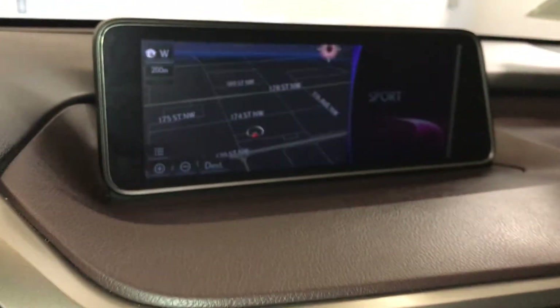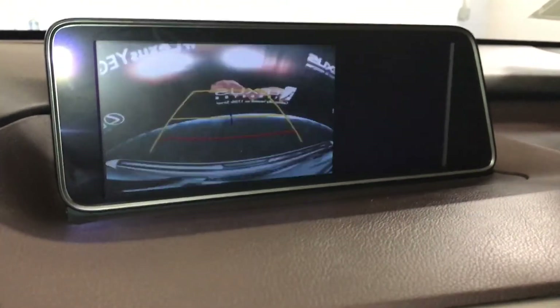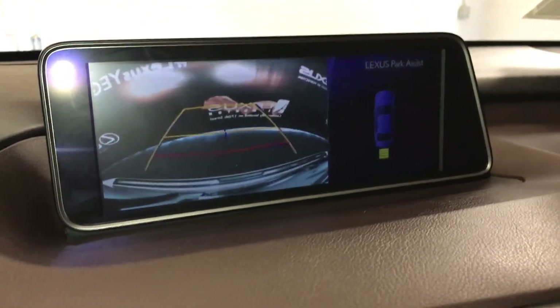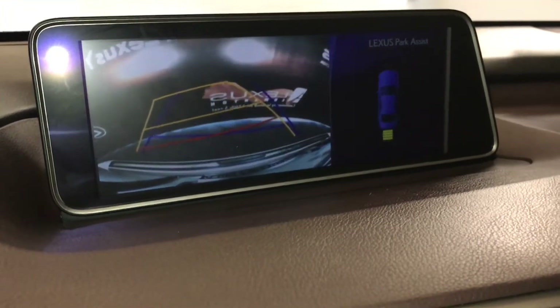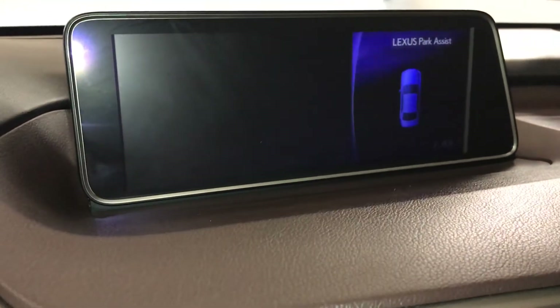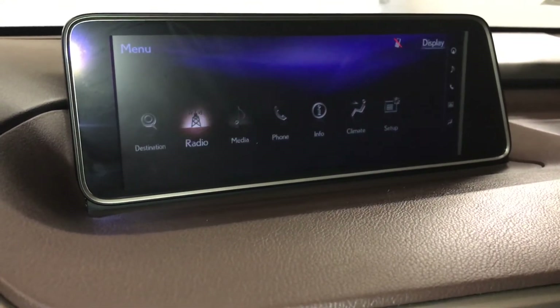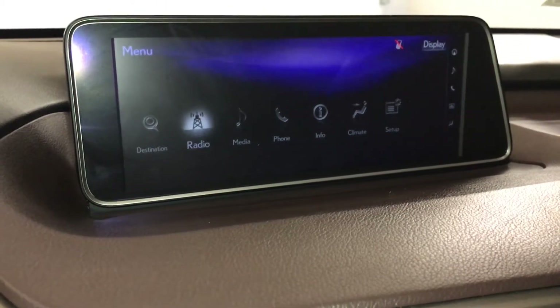12.3-inch display screen that houses your navigation system, backup camera, side mirrors, auto-tilt down reverse, and guidelines. 12-speaker Lexus premium audio system with AM, FM, HD radio.